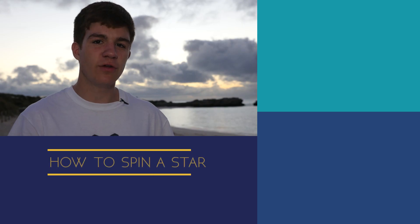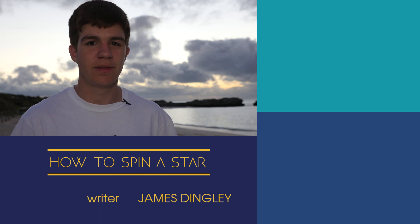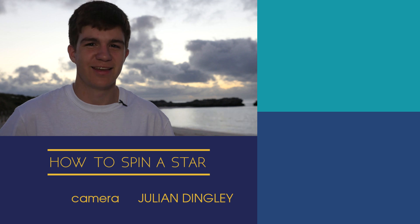Enormous thank you to the Rottnest Island Authority and the volunteers up at Wadjemup Lighthouse for letting us come and film here. Rottnest has a huge variety of nature and science to explore and we've only just scratched the surface. New episodes of Perth Science are landing soon, so make sure to subscribe to the channel. This has been James Dingley from the Atomic Frontier — keep looking up.